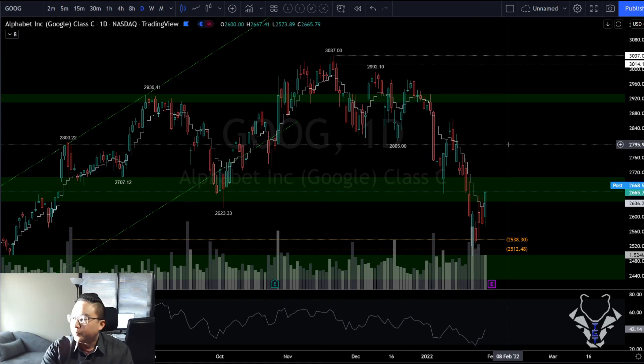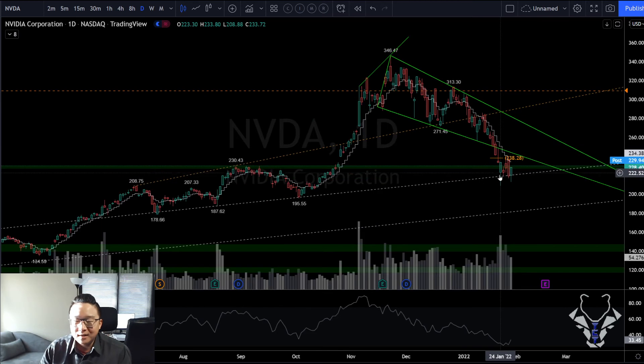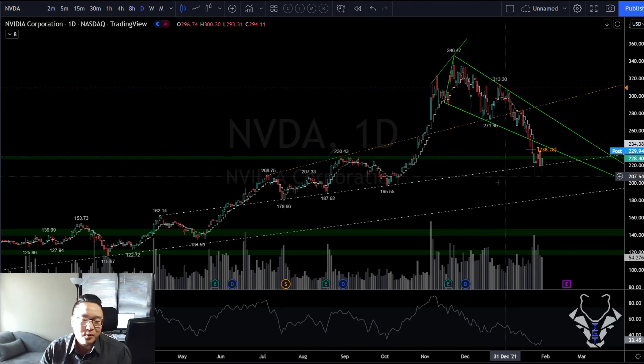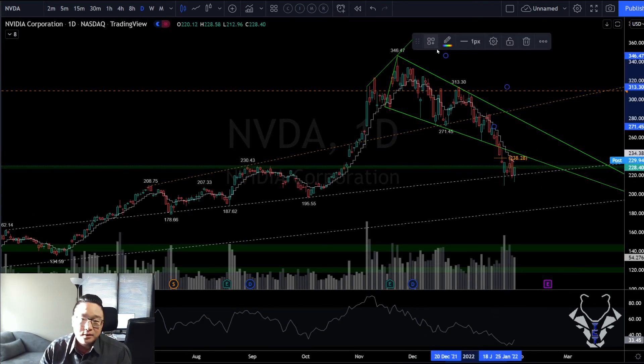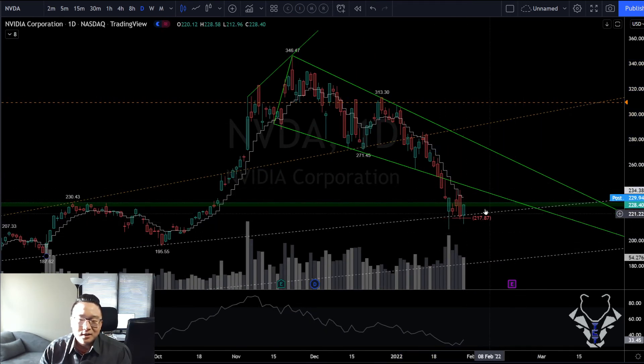Nvidia: does this look similar to Apple? Resistance broke over, immediate back-test, one, two, three, four bounces, and now another one here. Almost a hammer — stronger than the hammer — reversal potential from here. Let's see if we get follow-through on Monday.